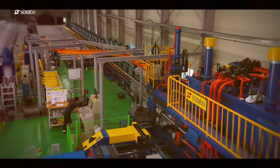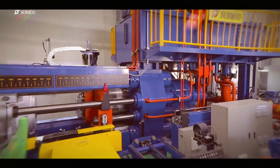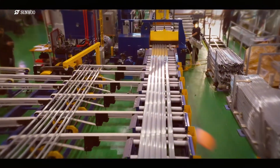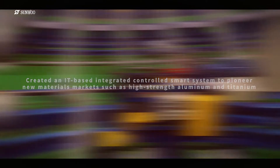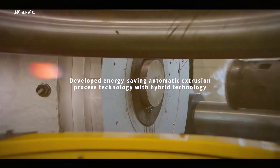SONU Engineering is striving to secure product competitiveness through constant technology development, and is also committed to developing energy-saving automatic extrusion process technology with hybrid technology, and an IT-based integrated controlled smart system to pioneer new materials markets such as aluminum, high-strength aluminum, and titanium.